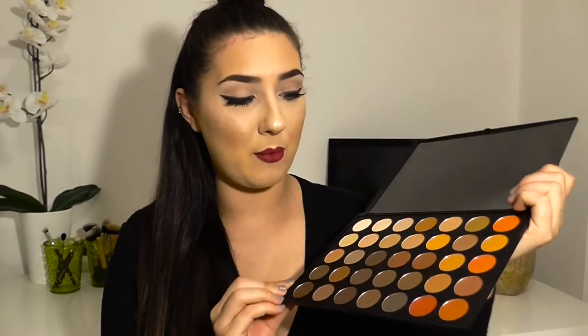You can't get a shimmery palette without a matte one, so I also got the Morphe 35OM — guessing the S stands for shimmery and the M for matte. It has the same warm neutral tones as the shimmer palette but in matte finishes. I absolutely love them both so far.